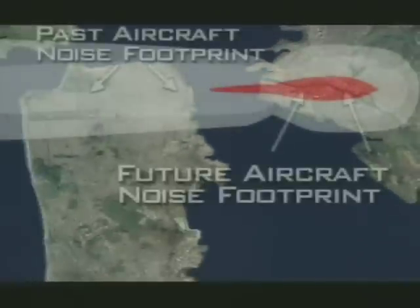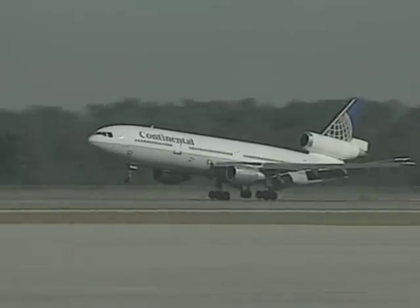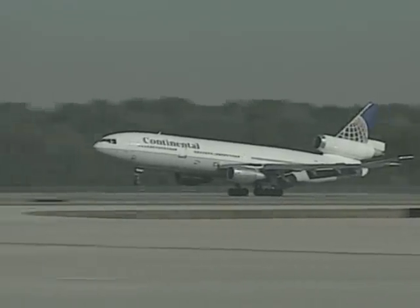These NASA-inspired technology solutions are helping to reduce the noise impact on communities surrounding airports, creating a new sound of progress tomorrow. NASA Jet Propulsion Laboratory, California Institute of Technology.